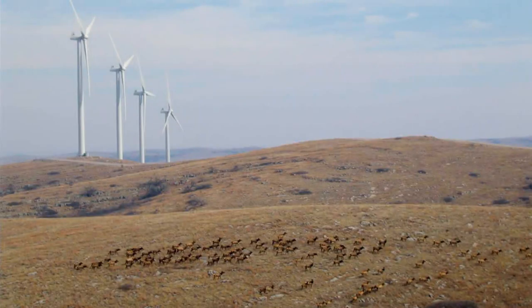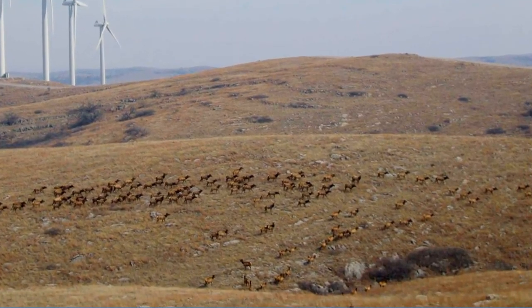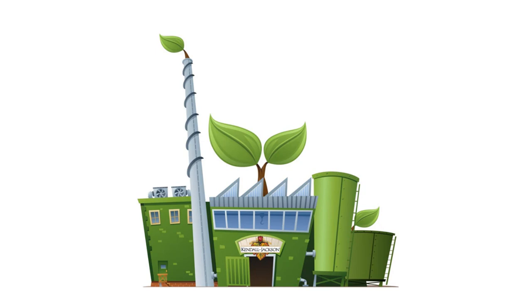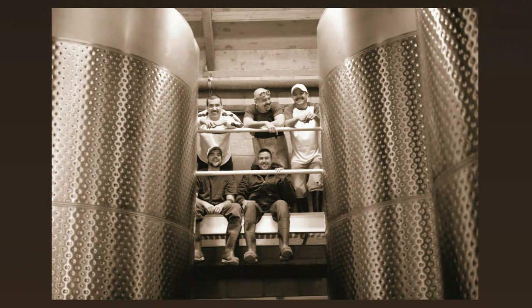By purchasing RECs from this wind farm, we're helping to build the market for renewables and make it more affordable in the near future. For the last three years, we've been buying wind power for 100% of our company's usage. We've also bought it on behalf of all of our employees' home usage — a first for any company.